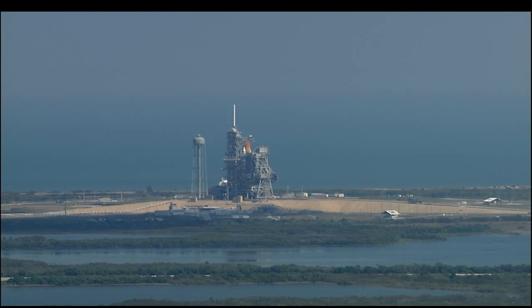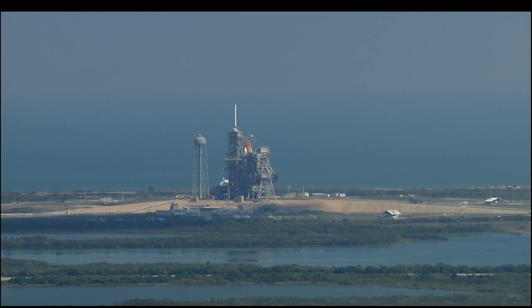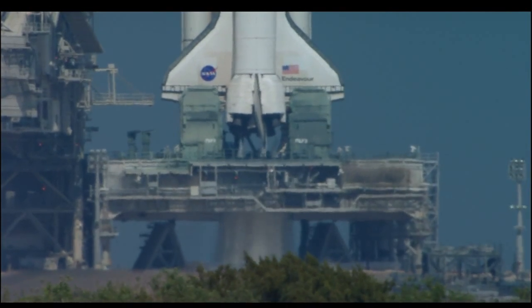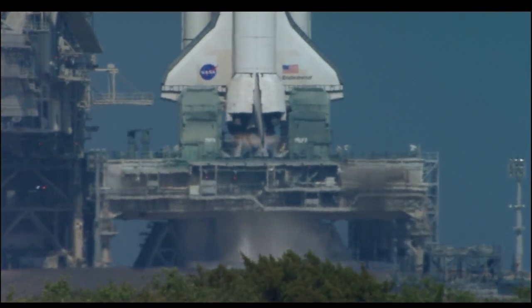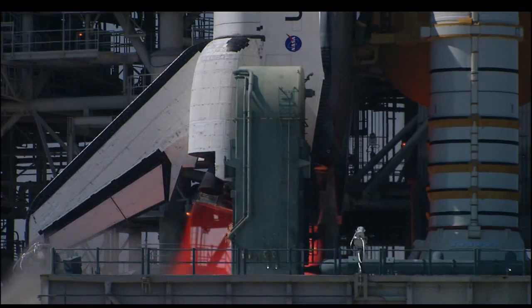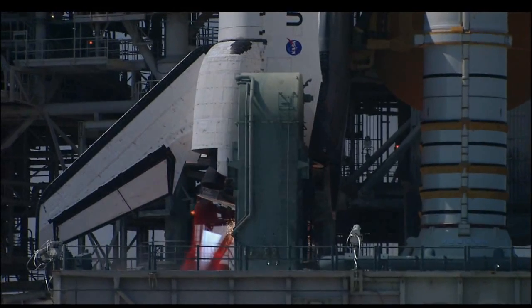T-minus 20 seconds. 15, 12, 11, 10, 9, 8, 7. We have a go for main engine start. 4, 3, 2, 1.